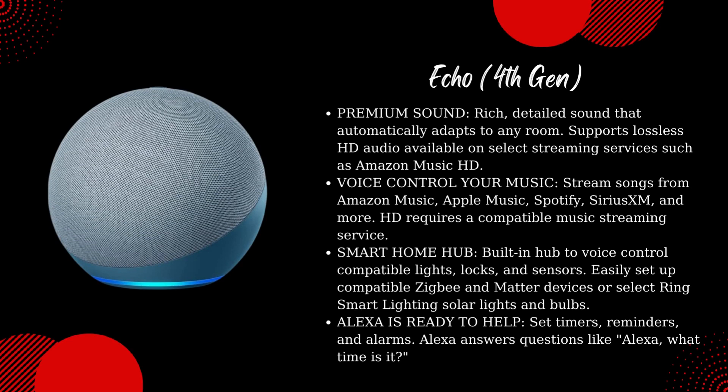Supports lossless HD audio available on select streaming services such as Amazon Music HD. Voice control your music — stream songs from Amazon Music, Apple Music, Spotify, Sirius XM, and more. HD requires a compatible music streaming service. Smart home hub: built-in hub to voice control compatible lights, locks, and sensors. Easily set up compatible Zigbee and Matter devices, or select Ring smart lighting solar lights and bulbs.